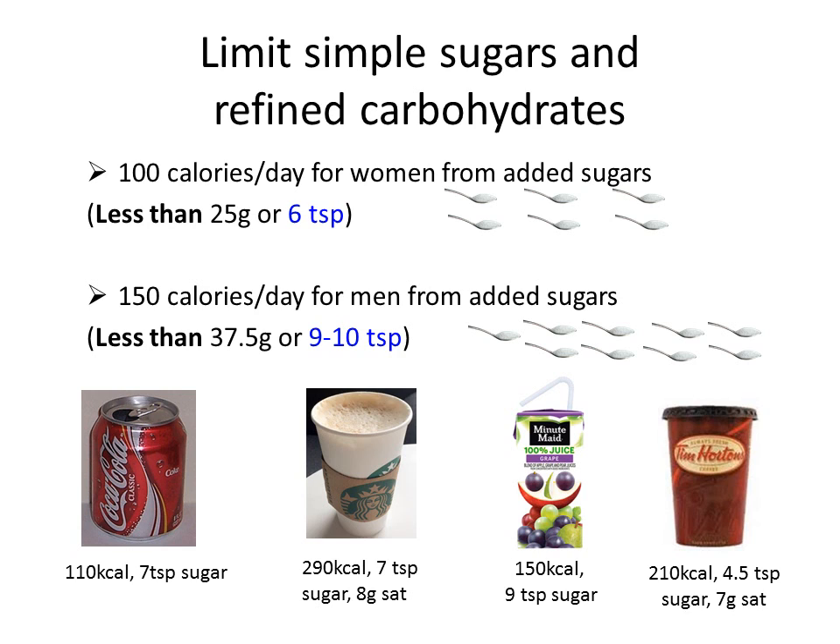Here's the answer: the grape juice actually has 9 teaspoons of sugar — again this is a higher sugar juice. The mocha from Starbucks without whip has 7 teaspoons of sugar and also 8 grams of saturated fat. The Coke has 7 teaspoons of sugar, and the double-double has 4 and a half teaspoons of sugar.